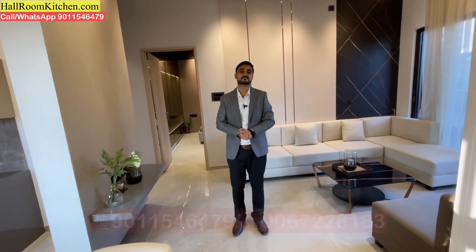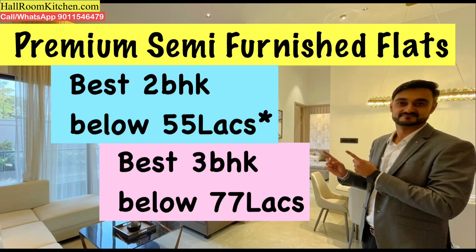Thanks for watching! For more videos from hallroomkitchen.com, click on the links. If you are looking for the right property, definitely contact us. We will find you the best property at the best price point — that is our commitment.